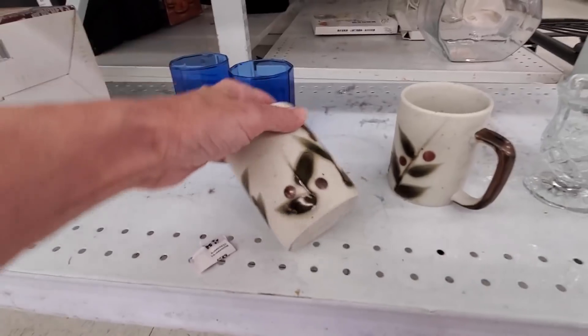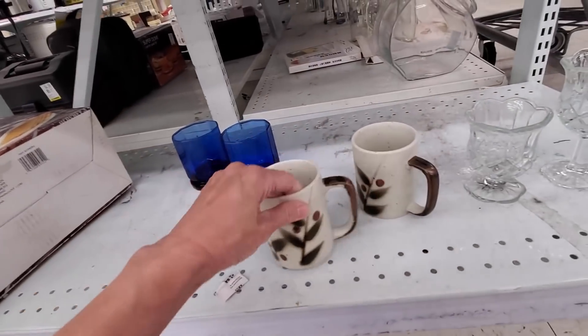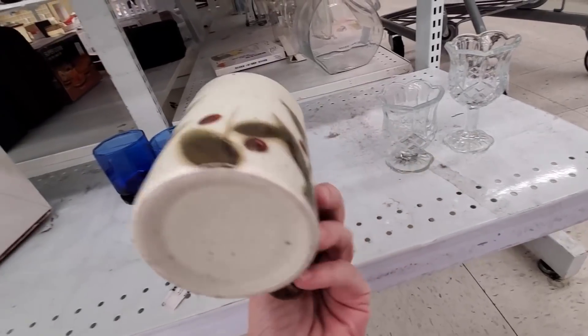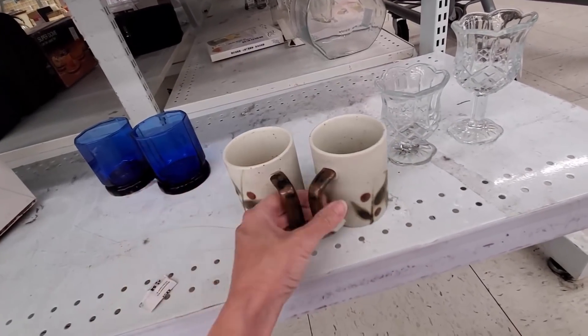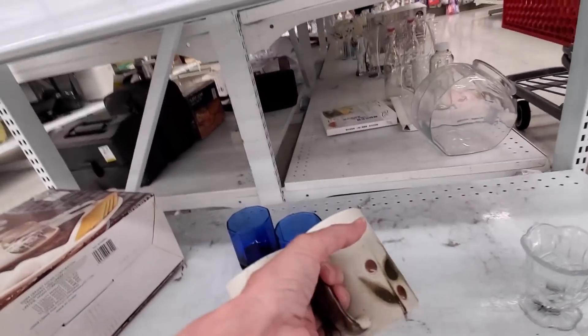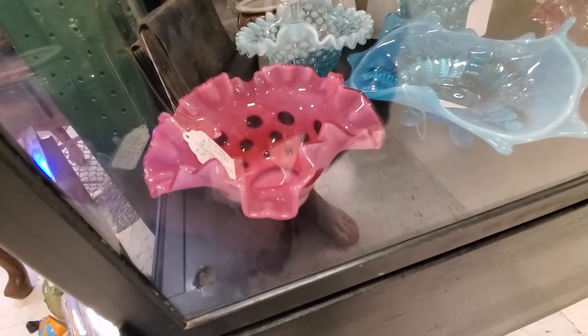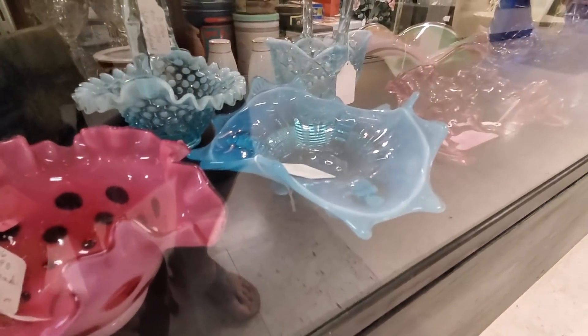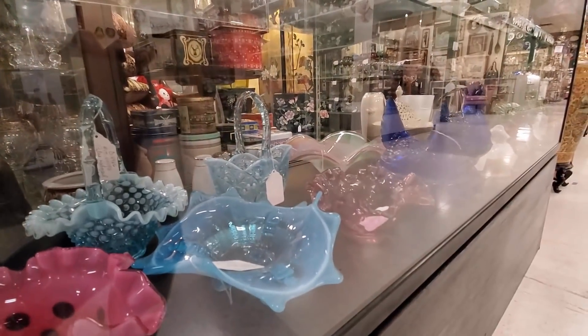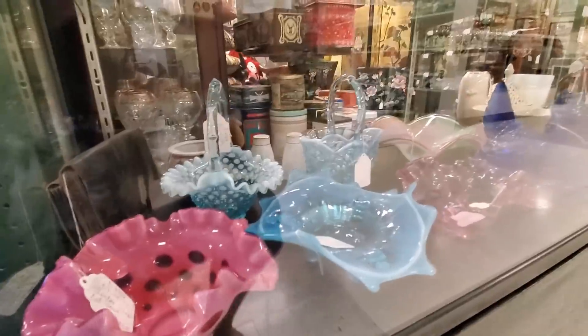This is a pair of Otagiri Bittersweet Cherry mugs that sold for $29.99 within a week of me listing them — a favorite find. I purchased these six pieces for $100 from another dealer, and I've already sold the hobnail basket for $50.